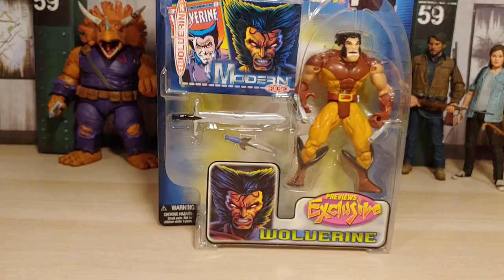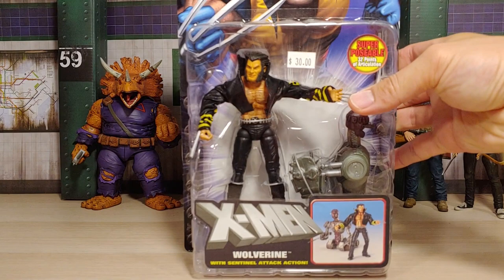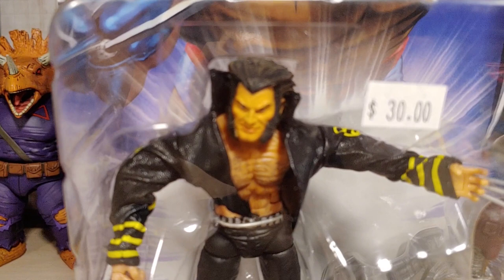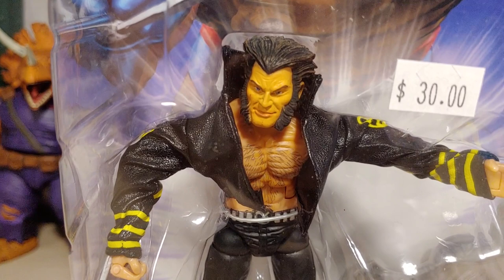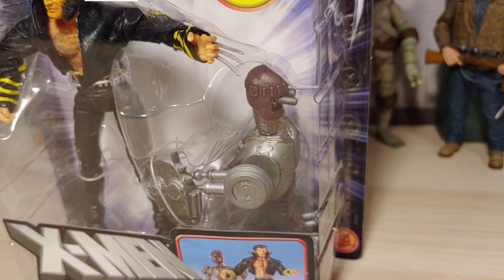Up next we have another Wolverine figure which I've never seen before. There's the card back — very nice and simple. There's the face sculpt close up — not too shabby. I like it. It comes with that leather-like jacket, got the painted hair on the chest, and it comes with a Sentinel action attack figure. Very close up there.